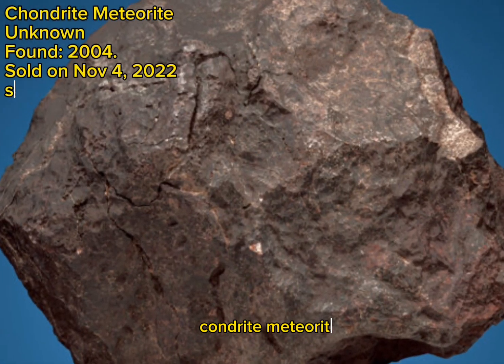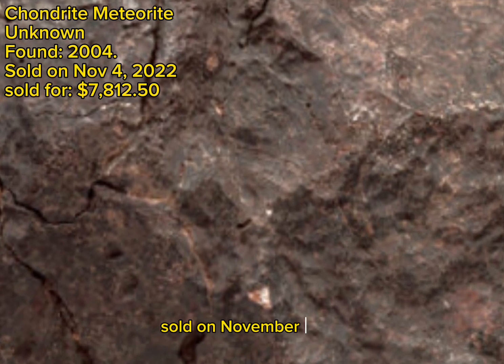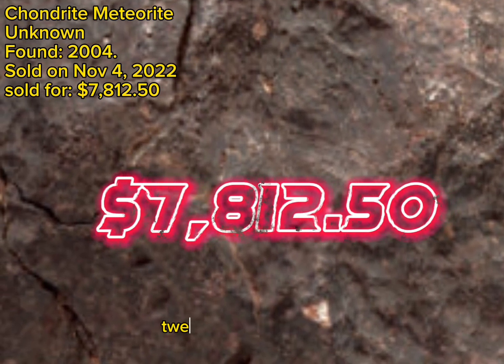Chondrite meteorite, unknown classification, found 2004, sold on November 4, 2022, sold for $7,812.50.